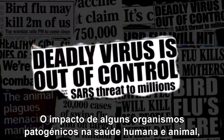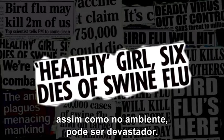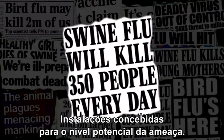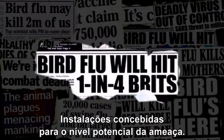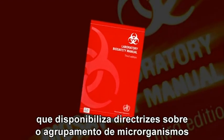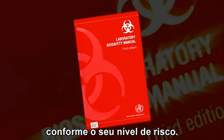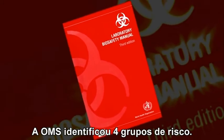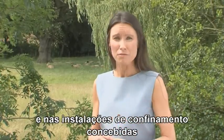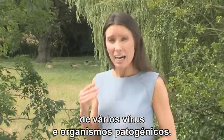The impact of some pathogenic organisms on human and animal health, as well as the environment, can be devastating. So it's essential that they can be contained in safe and secure facilities designed to cope with the potential level of threat. Biosafety is an international issue and high on the agenda of the World Health Organisation, who provide guidance on the groupings of microbes according to their risk or hazard level. They've identified four risk groups, which translate directly into the four levels of biosafety and the containment facilities designed for specific research into various pathogenic viruses and organisms.